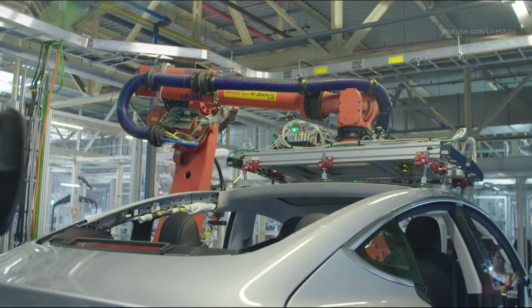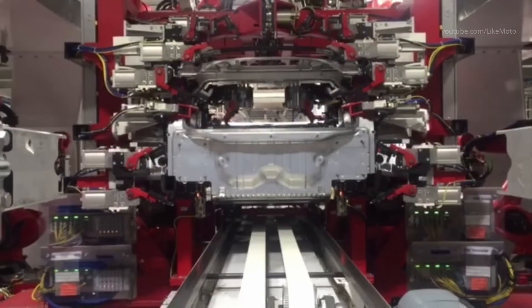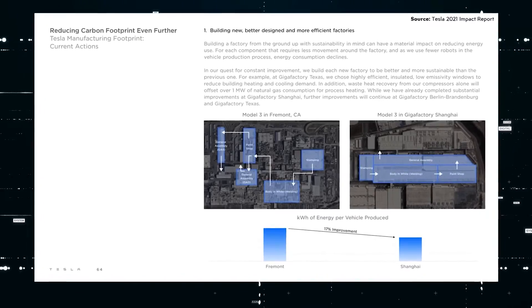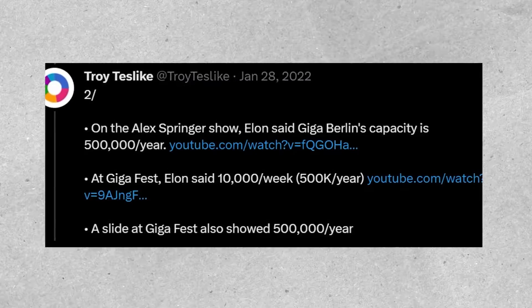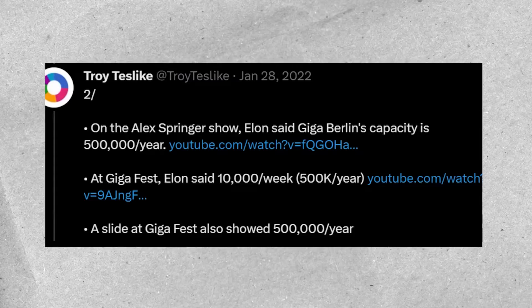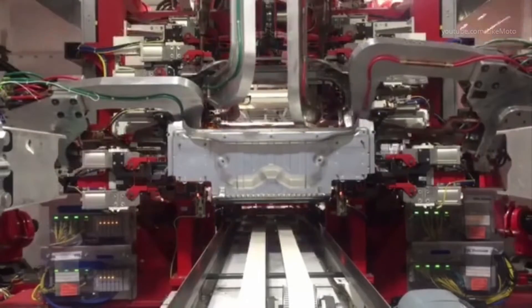A depiction of the Fremont factory's Model 3 manufacturing process — moving from stamping through the body shop, paint shop, and general assembly — was shown in Tesla's 2021 impact report. In conclusion, Tesla should be able to manufacture 500,000 Model Ys using their current single line without expanding the facility, and 1 million automobiles if they install another identical structure.